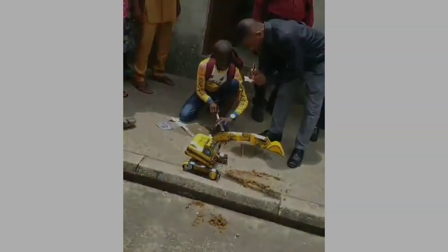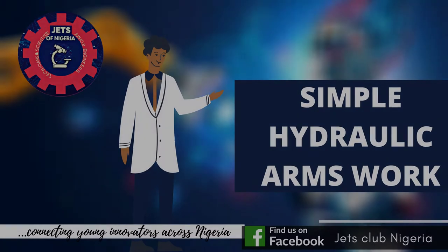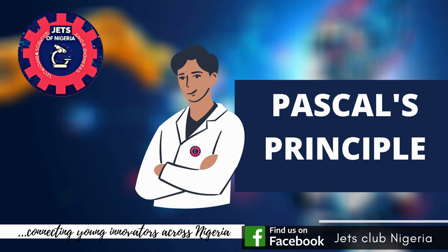Now, let's understand how these simple hydraulic arms work. But first, let me remind you of Pascal's principle. Pascal's principle states that pressure exerted on a fluid in an enclosed container is transmitted equally in all directions through the liquid.